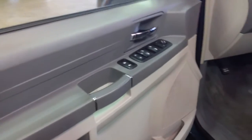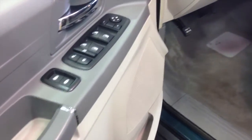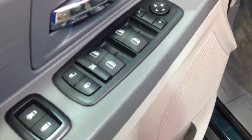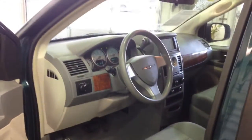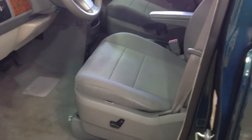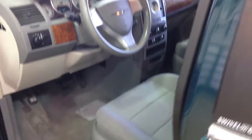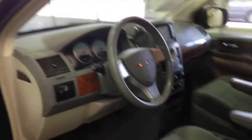Inside you have power windows, power door locks, and power mirrors. You also have rear sliding door power windows as well as the power vent windows. It is equipped with a power driver seat, cruise control, rear backup camera, and DVD entertainment system.